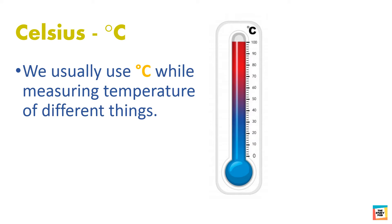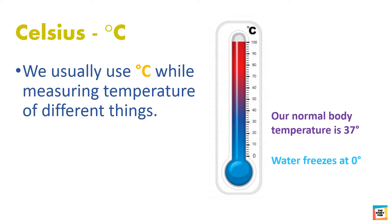For example, we know that water freezes at 0 degree Celsius. Our normal body temperature is 37 degree Celsius, and water boils at 100 degree Celsius.